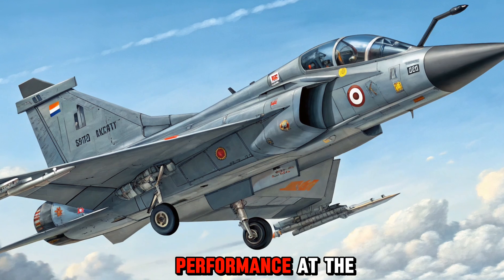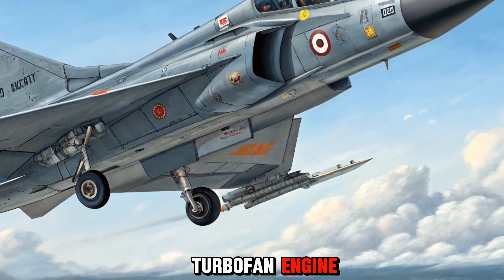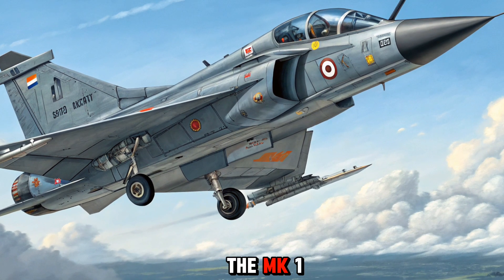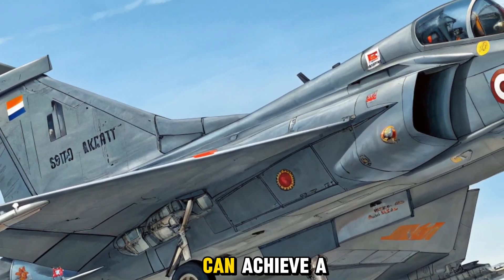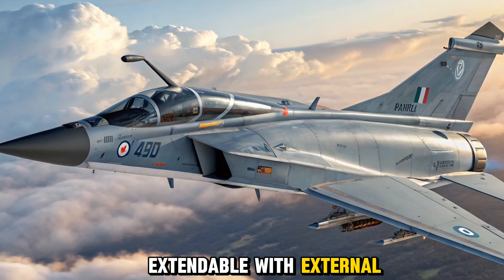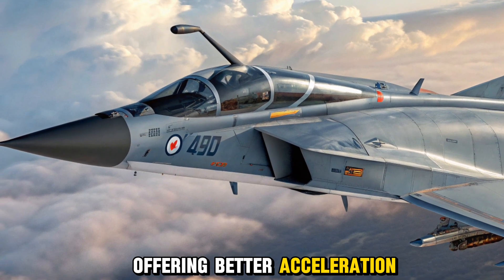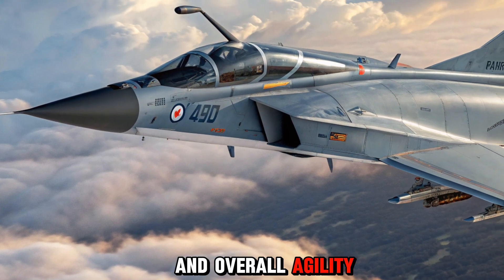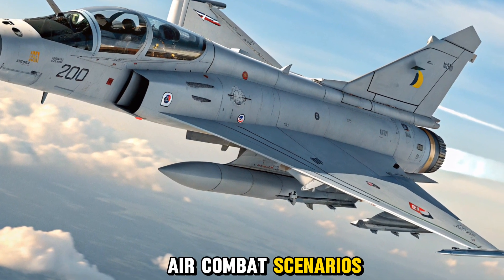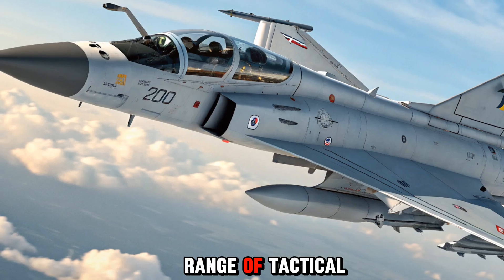At the core of the Tejas MK2 lies the American GE F414-GE-INS6 turbofan engine, which delivers approximately 98 kN of thrust. This is a major upgrade from the F404 engine used in the MK1. With this engine, the MK2 can achieve a top speed of over Mach 1.8 and offers a combat range of around 1,500 kilometers, extendable with external drop tanks and mid-air refueling. The thrust-to-weight ratio has improved significantly, offering better acceleration, take-off performance, and overall agility. The Tejas MK2's high angle of attack capabilities and sustained turn rates give it the edge in close air combat scenarios. Moreover, the aircraft can operate at altitudes up to 50,000 feet, making it suitable for a wide range of tactical missions.